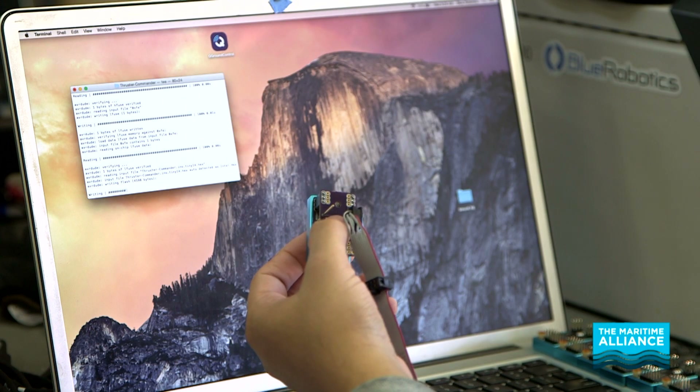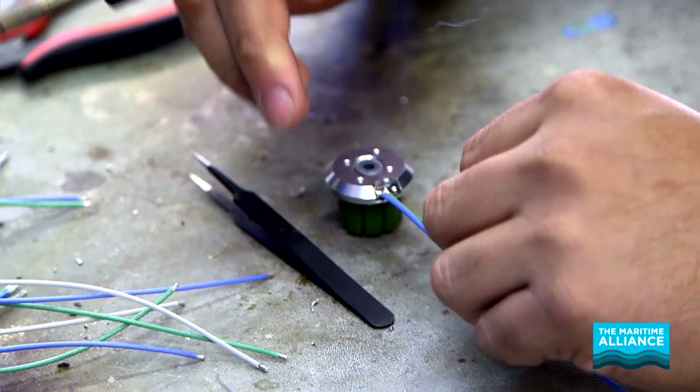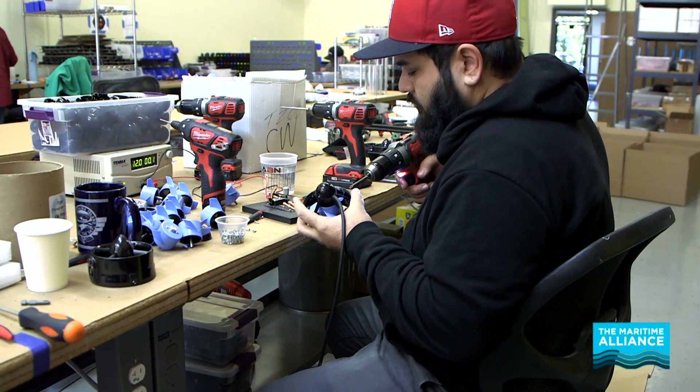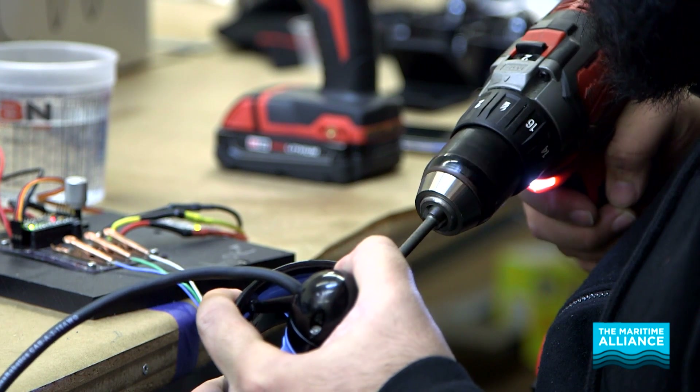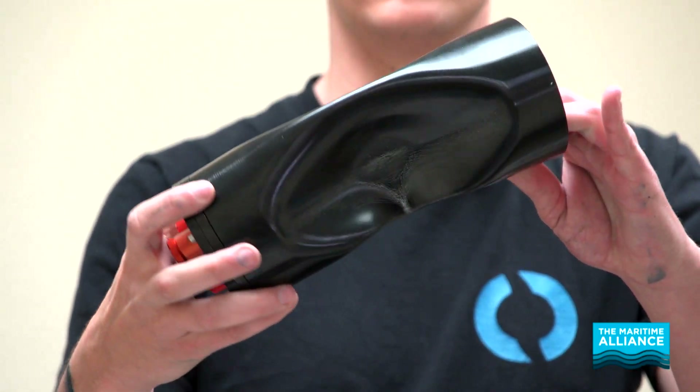You are an engineer, so you are paid fairly well from the beginning, but you can go and focus on many different areas, from control systems to structural design to electronics. So wherever your interest is, you can focus on that, develop that, and become a much more valuable asset to whoever you're working for, and there's a lot of room for growth.